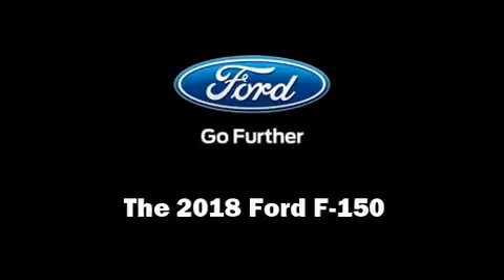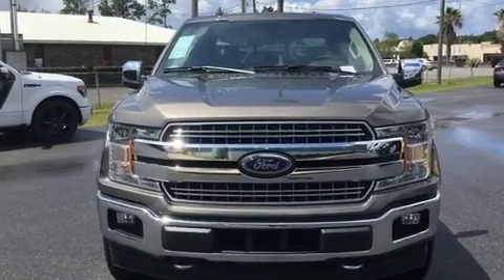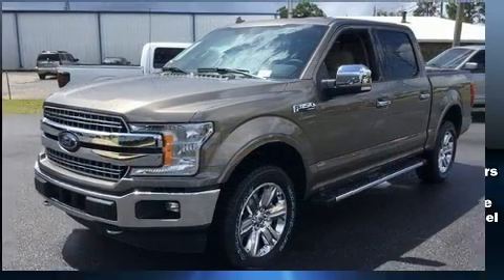Treat yourself to a test drive in the 2018 Ford F-150. It features an automatic transmission, four-wheel drive, and a refined six-cylinder engine.